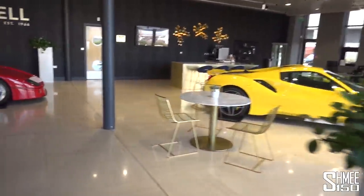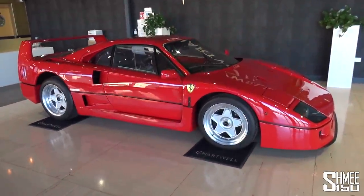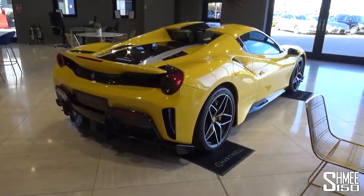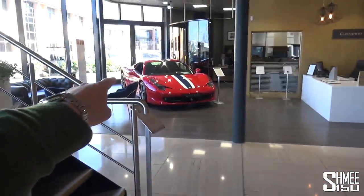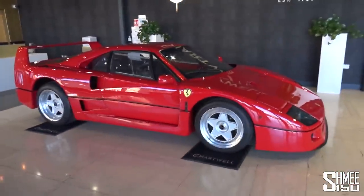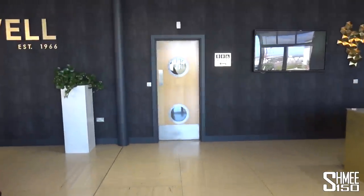First things first, in the showroom there is a Ferrari F40 looking spectacular, and also another Ferrari - the Pista Spider in yellow, that looks stunning too. Two very, very lovely cars, and they also have their 458 simulator here. But we're in a bit of a Ferrari heaven at the moment - let's head straight through to the workshop to go and take a look at the SLS Black Series.